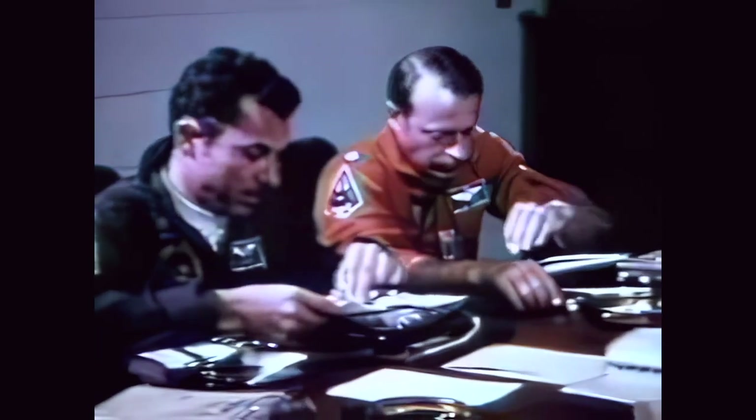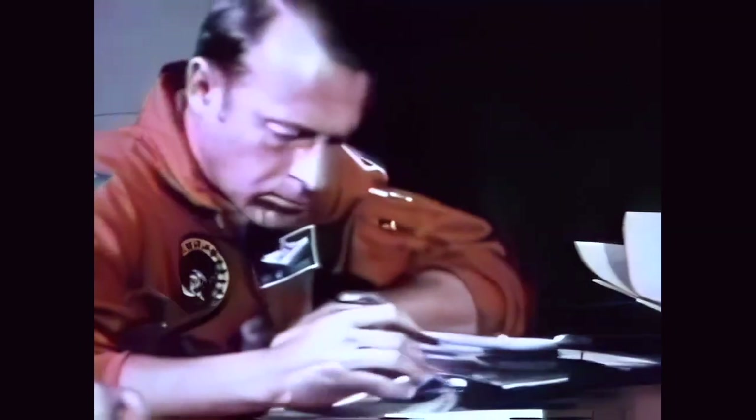The crew is briefed by mission planning. Latest available weather details are studied. Physiological support personnel assist the crew into their suits. A short ride to the launch shelters. PSD's men in white make the man-to-machine hookup.